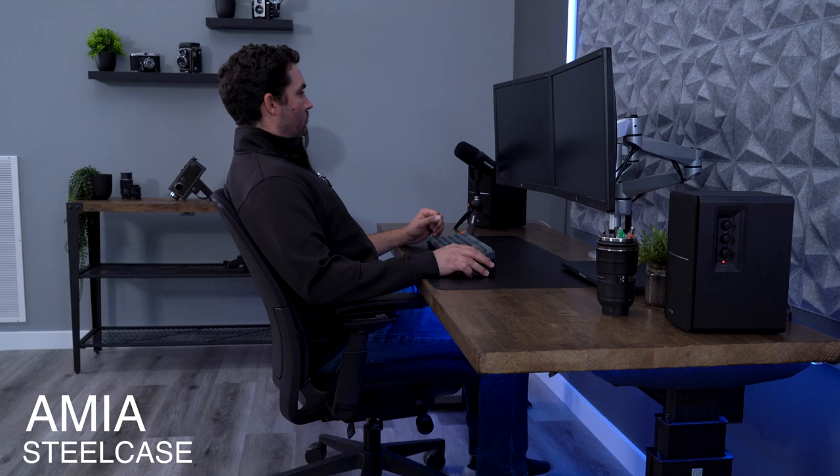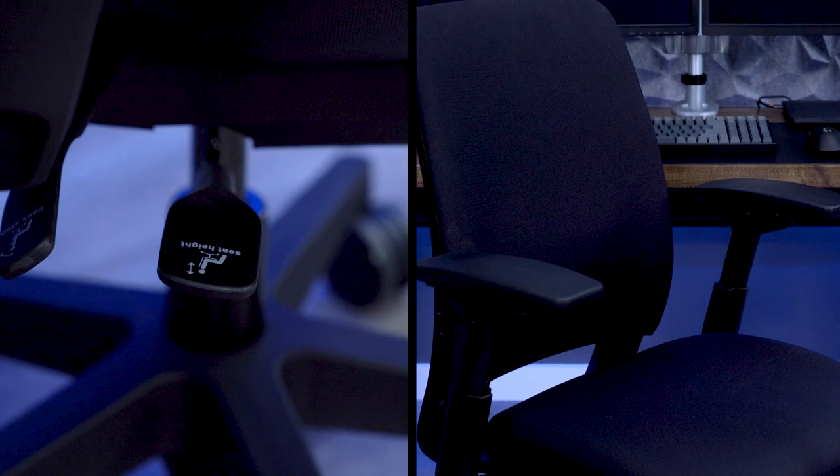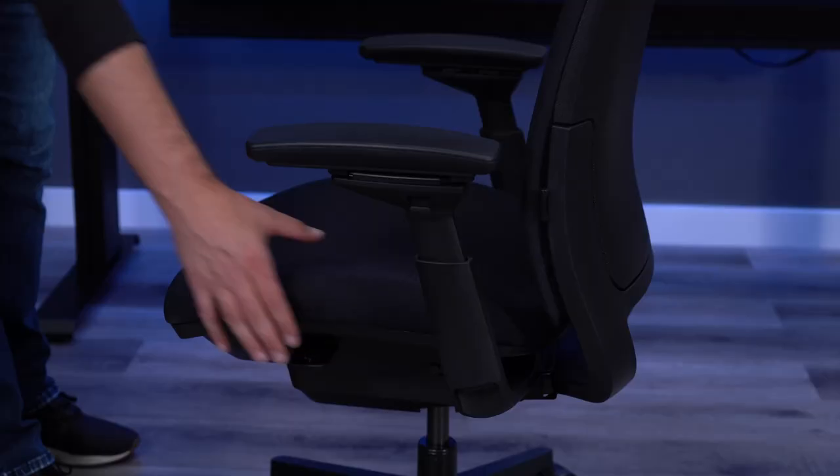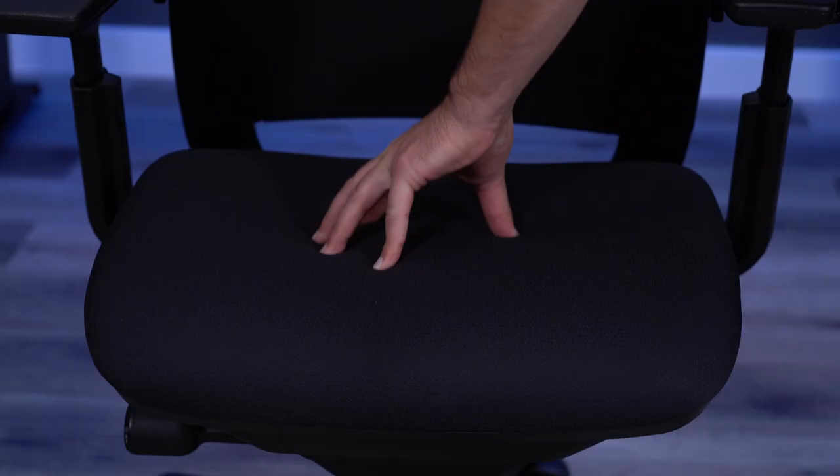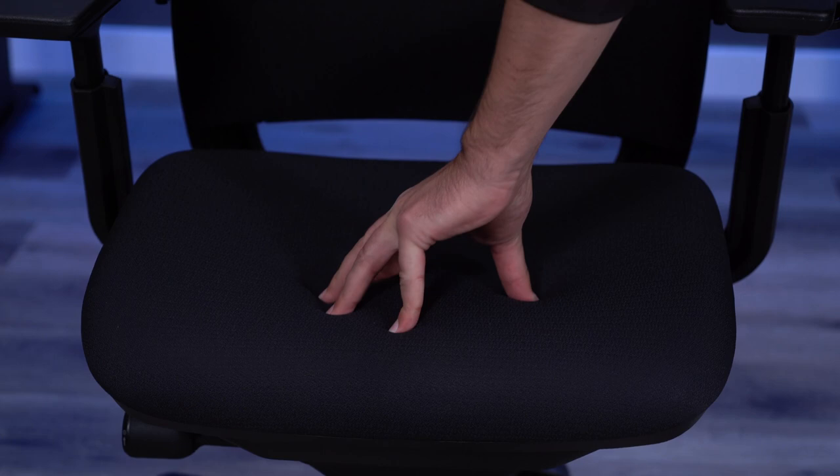I think the fully-loaded Steelcase Amia is the most well-rounded, safest chair under $1,000. It just does so many things really well without any really stark downsides. It has the most comfortable seat on this list, aside from maybe my final pick. It has a good amount of padding to make it feel soft, but it is still firm enough to provide good support.